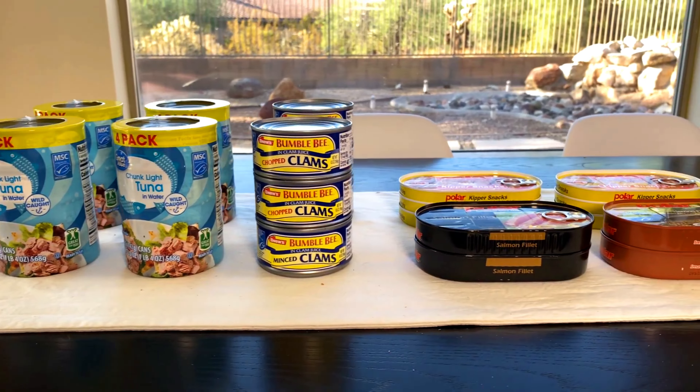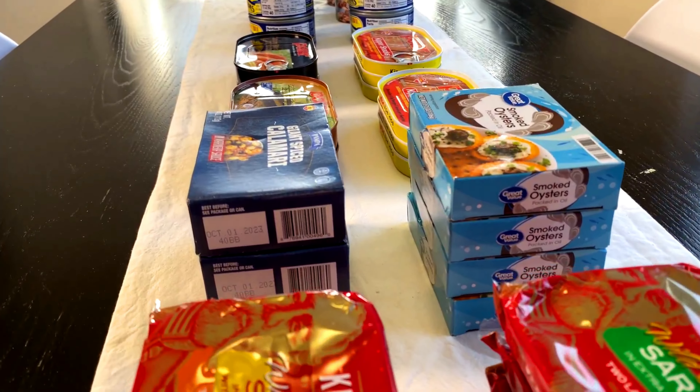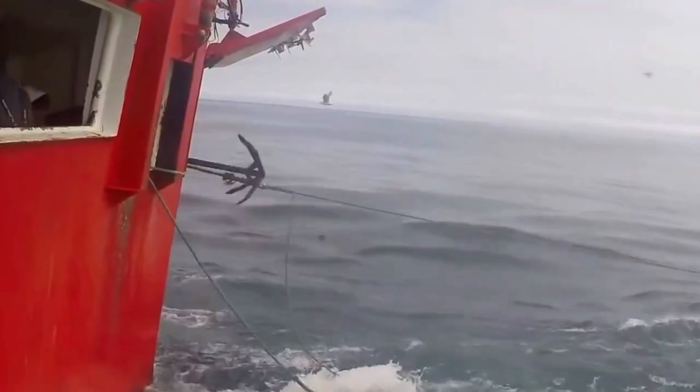The canned fish found in supermarkets and restaurants are the ones caught by commercial fishermen working for factories. Their boats are much bigger and more advanced. The longlining method is most commonly used to catch bigger fish.